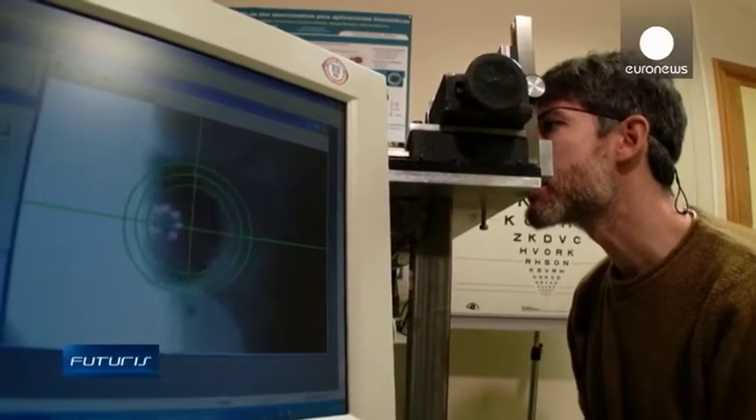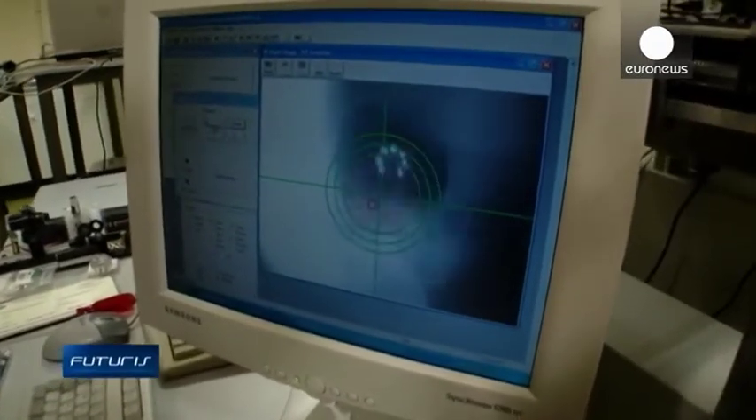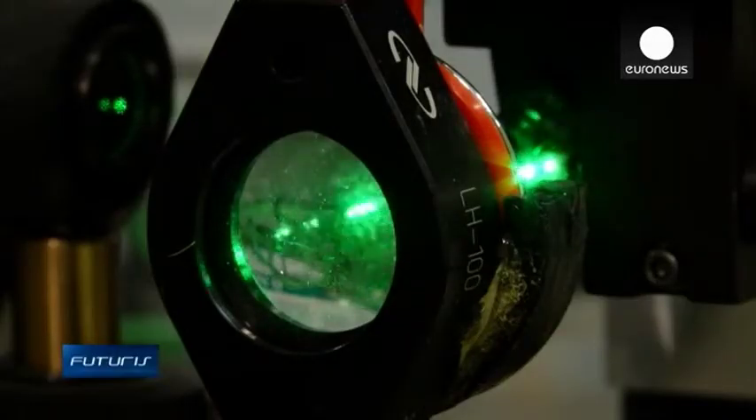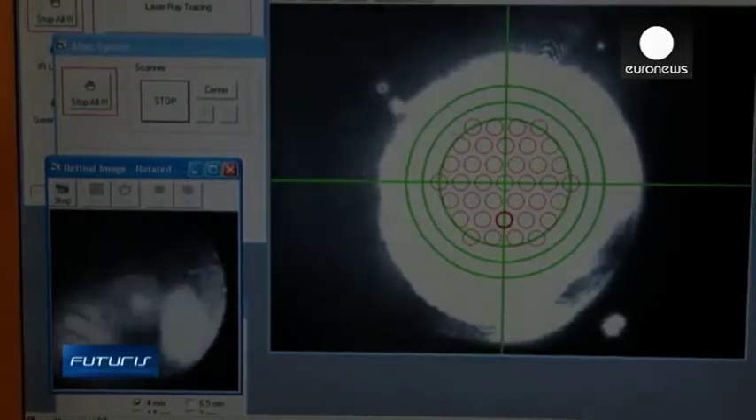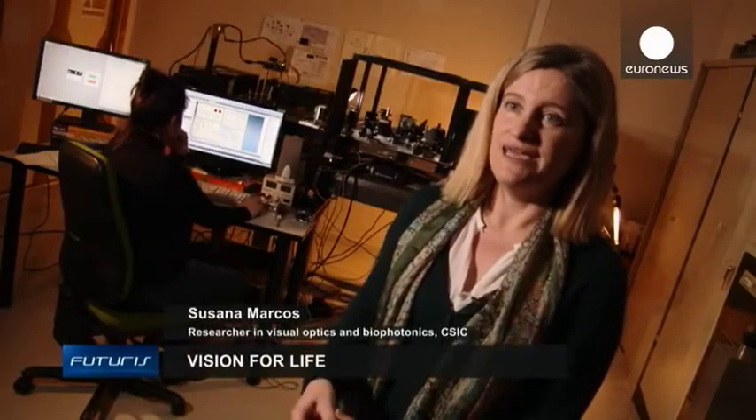Laser instruments allow surgeons to study the inner structure of the eye, helping them select the most suitable lens among the existing options. We can even think of making a personalised intraocular lens, designed specifically for each patient and based on the data collected with these instruments.